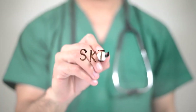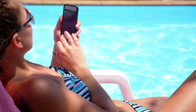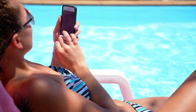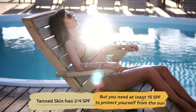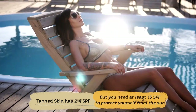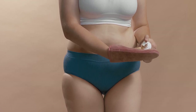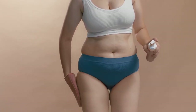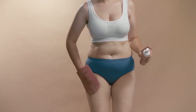According to the available data, tanning appears to raise your risk of skin cancer significantly. A tan does not provide any protection against sunburn or other skin harm, despite what many people believe. Tan skin's additional melanin provides an SPF of only 2 to 4, which is significantly below the minimum SPF of 15 that is advised. A spray or self-tanning is probably the only safe method of tanning. These products and sprays are generally safe and approved by the FDA. Instead of harming the skin from within like UV rays, these cosmetics simply cover the top layer.